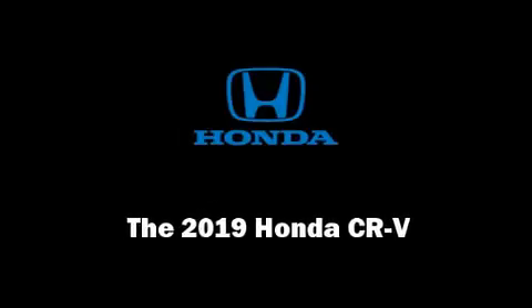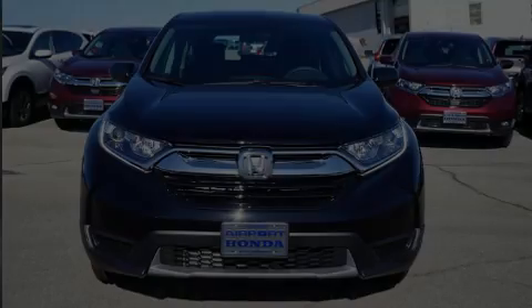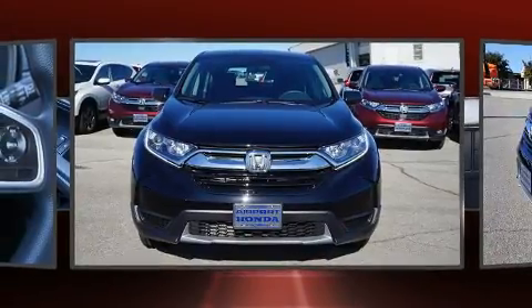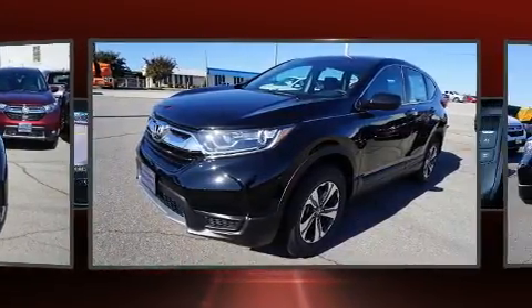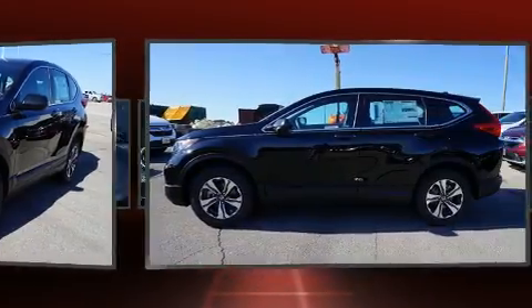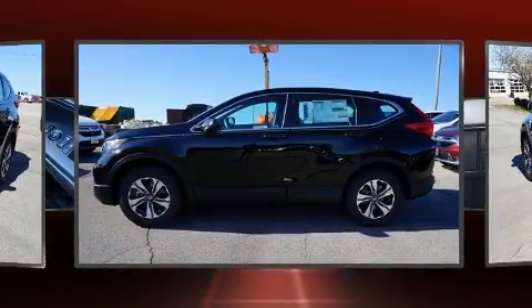Sensibility and practicality define the 2019 Honda CR-V. Under the hood, you'll find a four-cylinder engine with more than 170 horsepower. And for added security, dynamic stability control supplements the drivetrain.